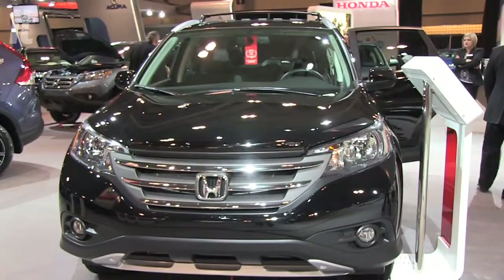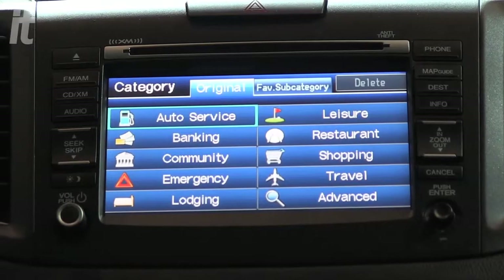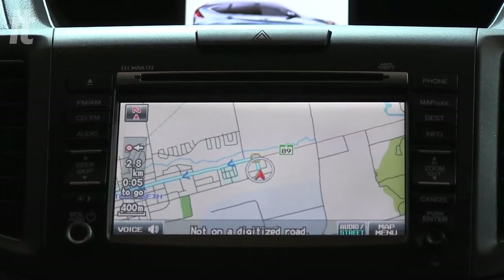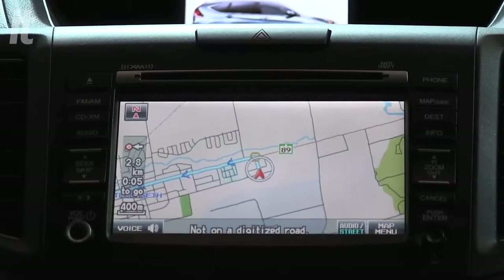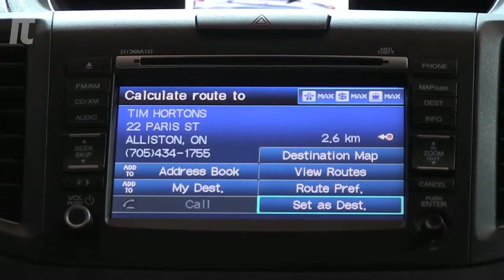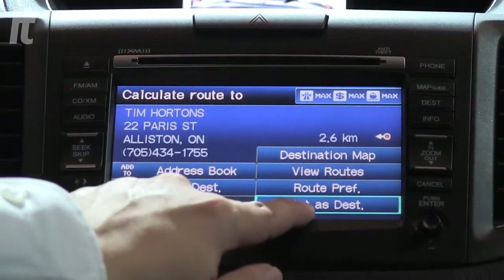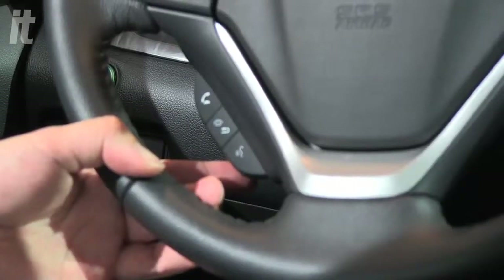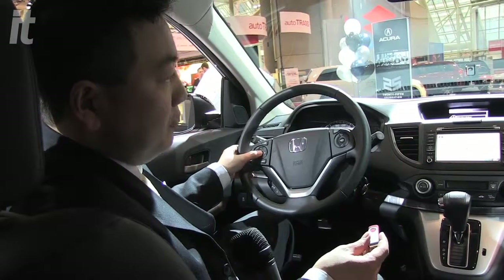The navigation system on the 2012 CR-V has new software and a new mapping system — every year we update it. The system covers all of Canada and also parts of the US. You can use your voice to find things like the nearest coffee shop or nearest gas station. There are all sorts of pre-programmed voice controls that are very convenient and allow you to navigate without using your hands.